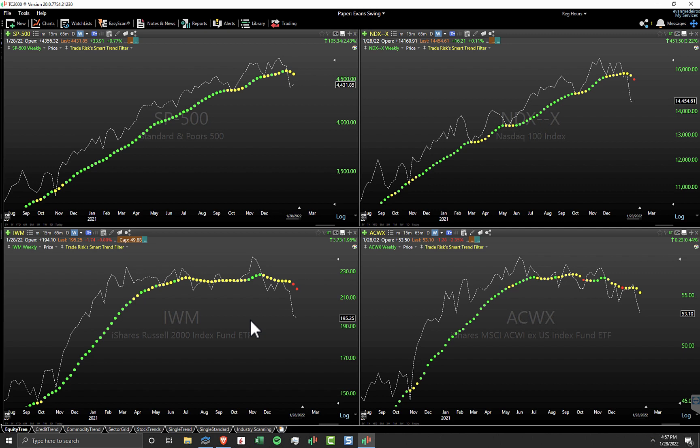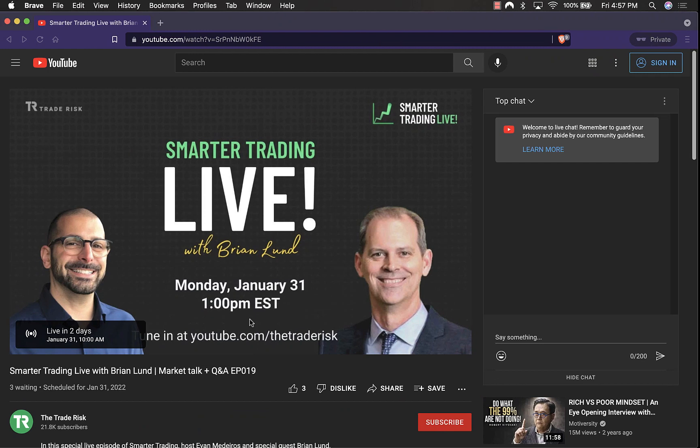For those who want more market analysis, this coming Monday we are going to be doing another Smarter Trading live stream episode. I'm going to be having on my good friend Brian Lund. We're going to be talking about markets, analyzing the market environment, and making sense of this disastrous January start to 2022. This will be going on during market hours, 1 p.m. Eastern this Monday on our YouTube channel. It's centered around the questions and topics you guys want to talk about, so please join us live January 31st, 1 p.m. Eastern.